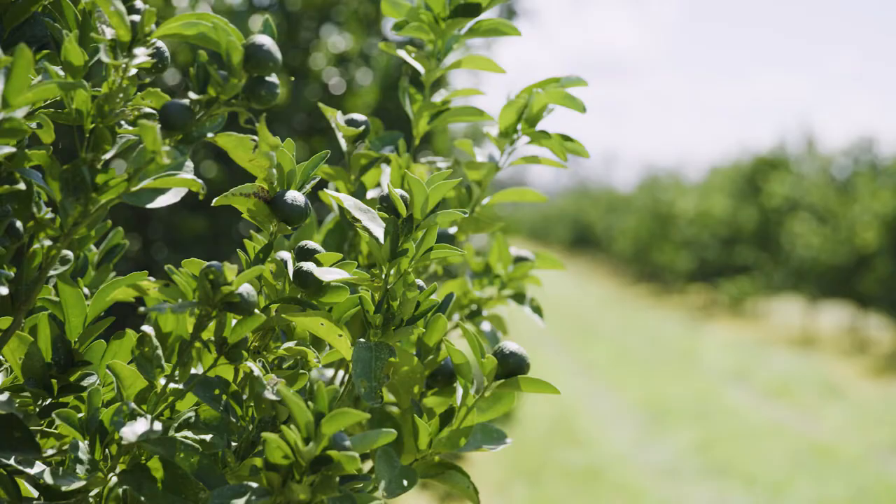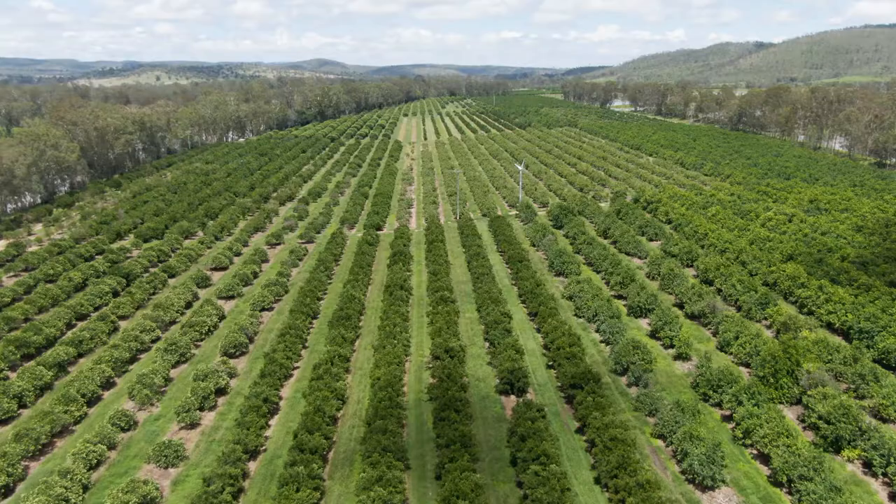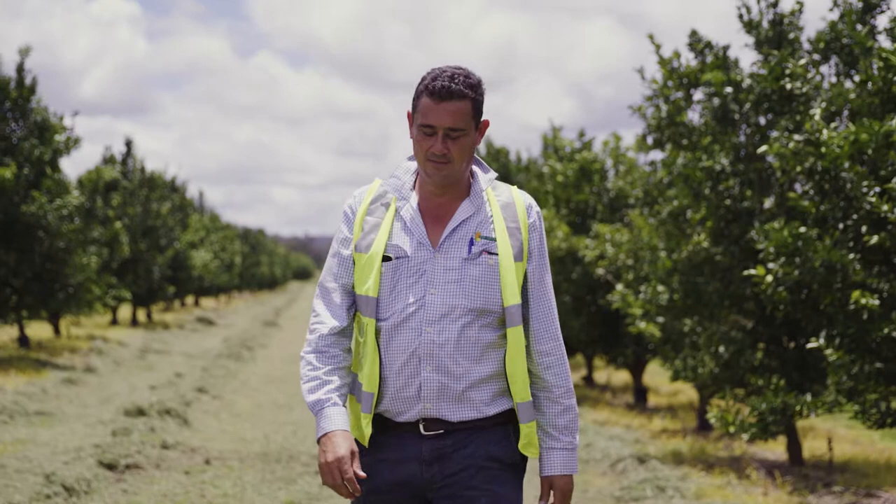Queensland Citrus has 173 hectares of mixed citrus in the central Burnett region. We have oranges, lemons and mandarins. We're one of Queensland's largest exporters of citrus. My name's Greg Parr and I'm the Managing Director of Queensland Citrus.